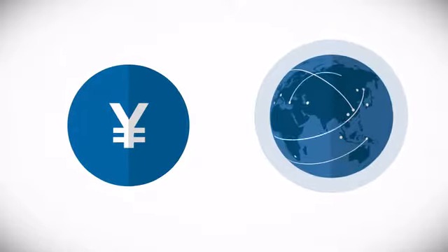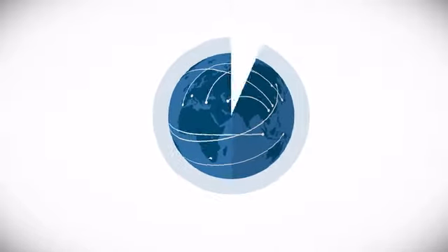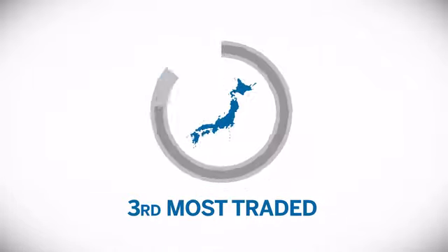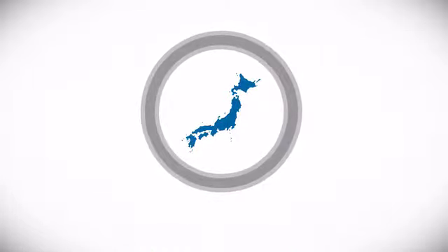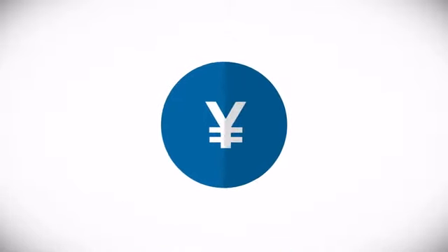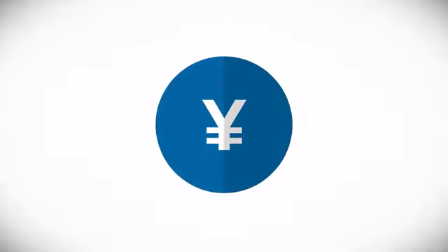80% of the global forex market is concentrated on seven currencies. The yen is the third most commonly traded. Because the Japanese economy is one of the largest in the world and Tokyo an important financial center, the relative dominance of the Japanese currency is appropriate.